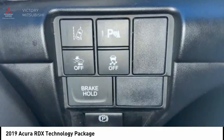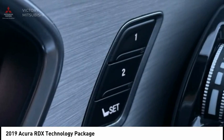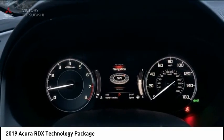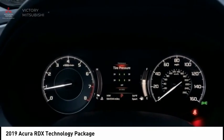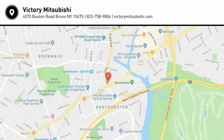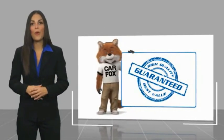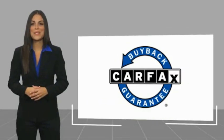This vehicle offers reliability and good looks at a great price. So come in and take a test drive today. This is a one-owner vehicle with a Carfax Vehicle History Report. Be sure to find a complimentary copy of this report online or contact the dealership. This vehicle qualifies for the Carfax Buyback Guarantee.